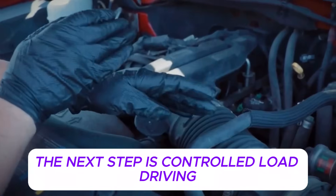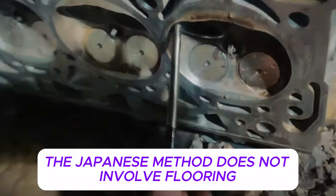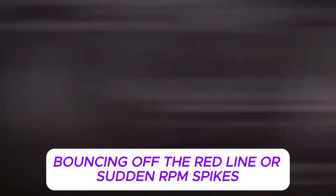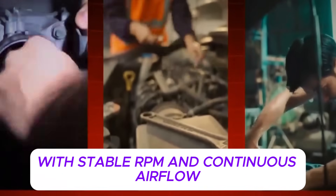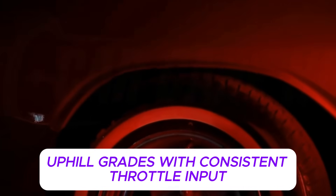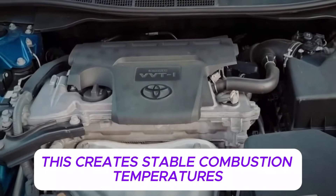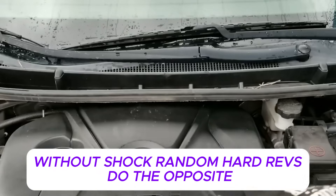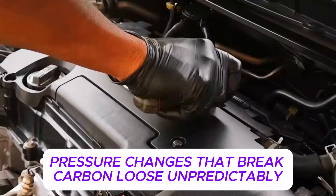This is why carbon buildup is worst in city-driven vehicles and short commute cars that rarely reach stable operating conditions. Once the engine is fully warm, the next step is controlled load driving, not aggressive revving. The Japanese method does not involve flooring the throttle, bouncing off the red line, or sudden RPM spikes. Instead, it uses sustained moderate engine load with stable RPM and continuous airflow. Think steady highway driving or gentle uphill grades with consistent throttle input.